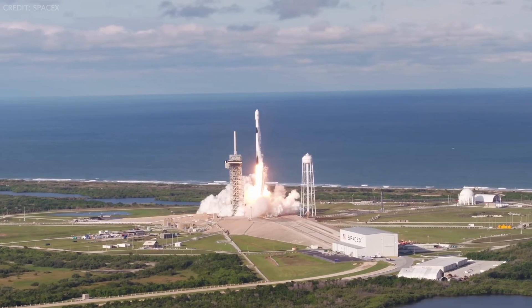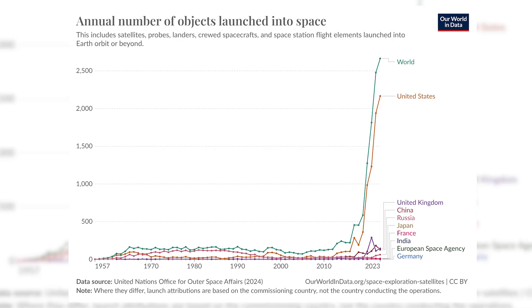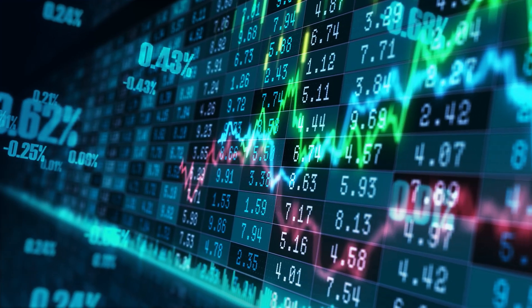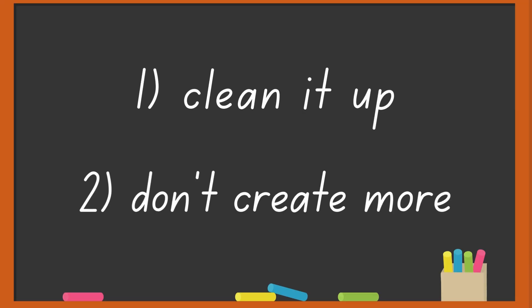On top of that, we're launching more and more satellites to space, increasing collision risk, and in general, just adding more stuff to Earth's orbit. But all of these satellites play really important roles in our daily lives, so the answer can't just be to launch fewer satellites. So we need to clean it up and not create more in the process.